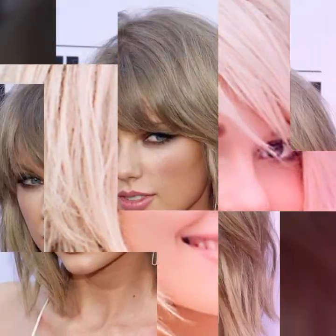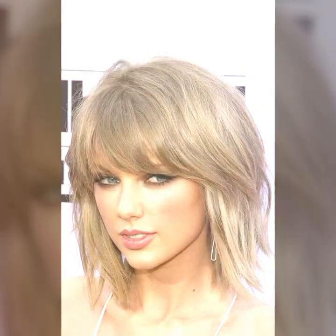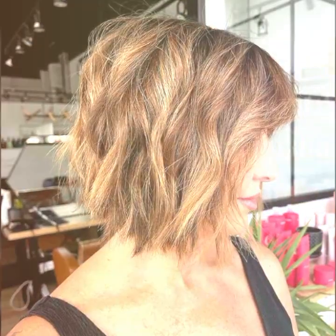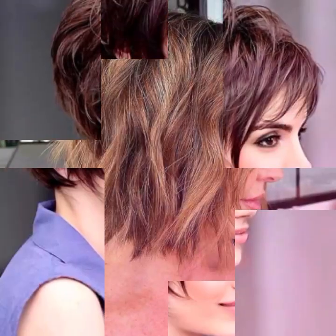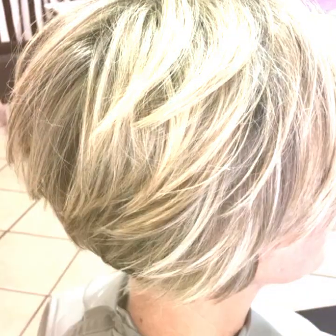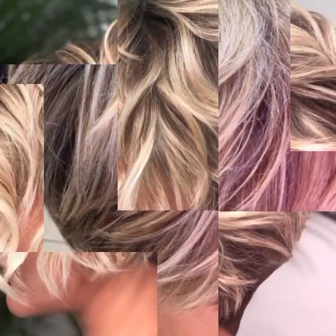I will show you 20 haircuts and hair dye ideas from all over the world which make you look more presentable. If you want to see the latest haircuts and hair colors, watch my video till the end. Please subscribe to my channel and hit the bell icon so you will be notified of my new videos.